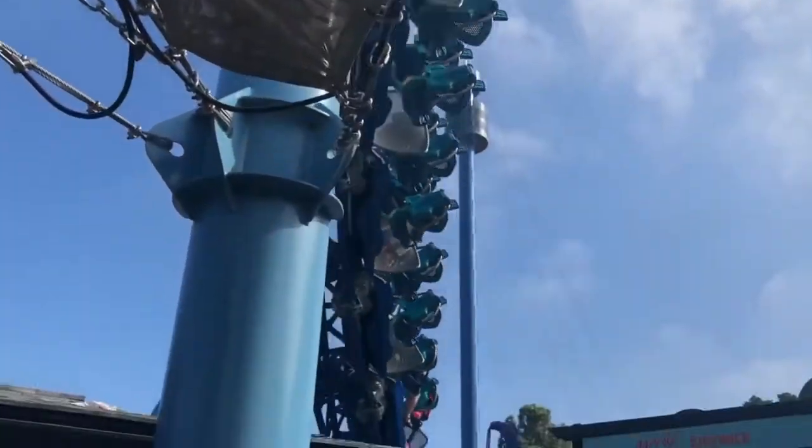The first roller coaster we're coming up on is the Manta. On a crazy scale from one to ten, it's probably a six — it doesn't have any loop-de-loops but it does have some crazy turns, so I'd give it a six out of ten for craziness.